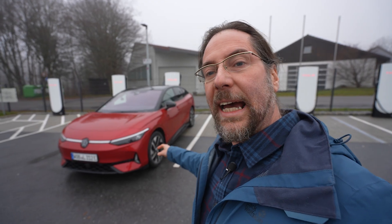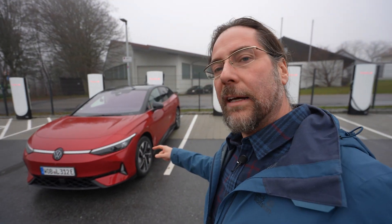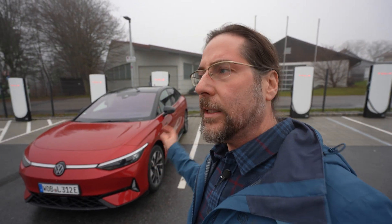Hello, everyone. This is the Volkswagen ID.7 GTX, the all-wheel drive version with 250 kilowatt and an 86 kilowatt-hour battery. Today we're going to do a 110 kilometers an hour range test.